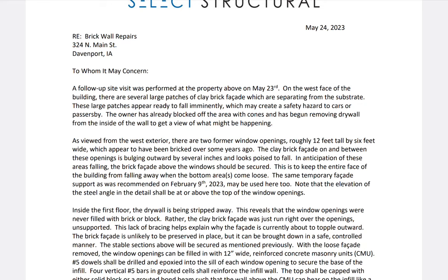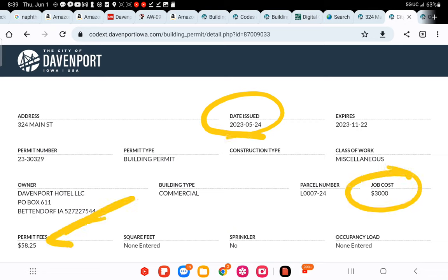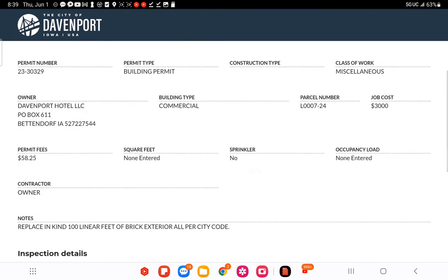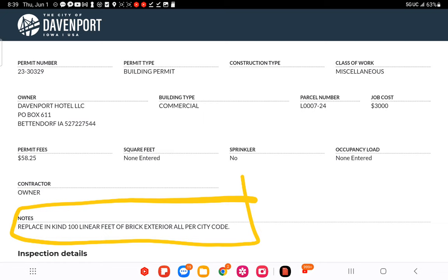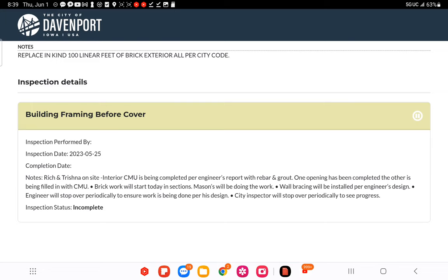The city official is admitting by default that he saw the report at the time of inspections. He's not saying they never had a report. The permit only says 'replace 100 linear feet of brick exterior, all per city code.' It does not say steel columns. It says nothing about adding a wall. Then they changed the permit status over to incomplete.